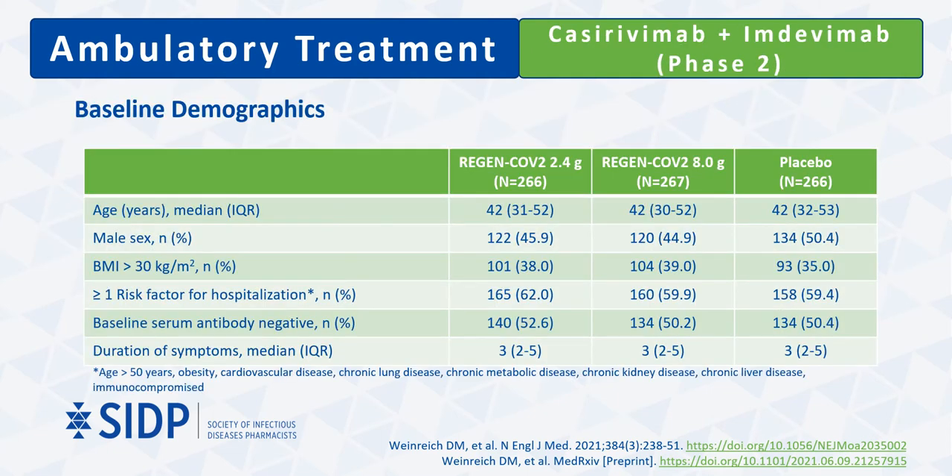Demographics of all randomized patients showed good representation of traditionally underrepresented populations, with over half the population being Hispanic or Black and over one-third being obese. Over half of all patients had at least one risk factor for hospitalization, defined as age above 50, obesity, cardiovascular disease, or a number of chronic lung, metabolic, kidney, or liver diseases, and immunocompromise.